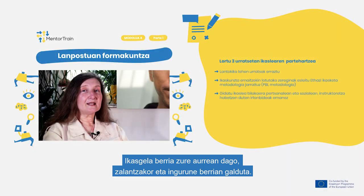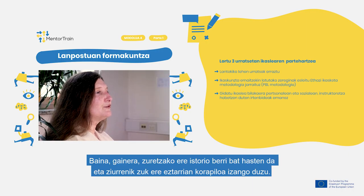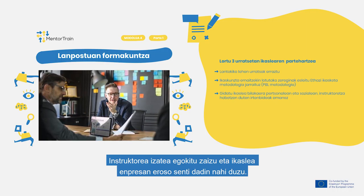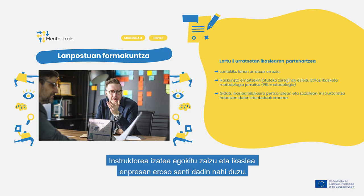A new apprentice is standing in front of you, a bit insecure and lost in the new environment. But also for you, a new story is starting and probably you too have a lump in your throat. You are the mentor and of course you want to help your apprentice feel comfortable and accepted in your company.